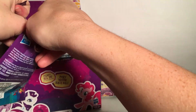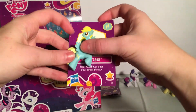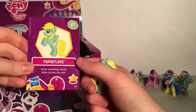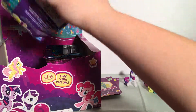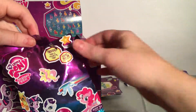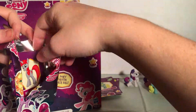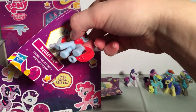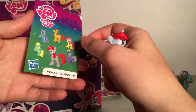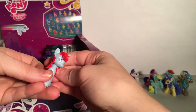Next up, we have Sassaflash. I think I have one of these from my old ones. I like the colors on her — she loves watching clouds blow across the sky. Almost done on this side. I don't think we're going to get any duplicates, which I'm happy about. Oh, here we have Magnet Bolt. Attracts a lot of attention wherever she goes. I've never seen a gray one before — I like that one.